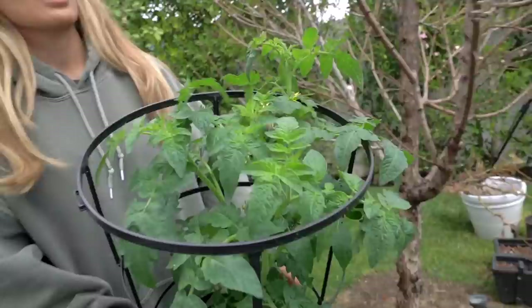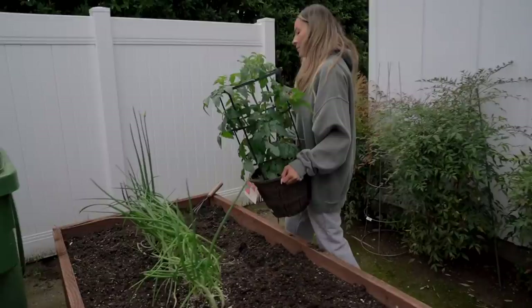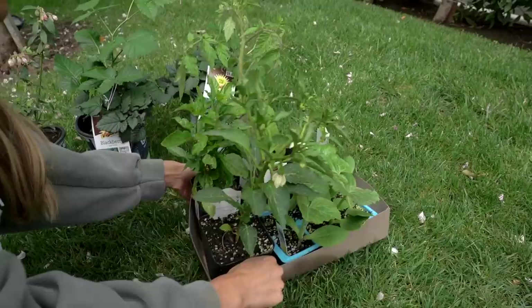These are husky cherry tomatoes — I love me a good husky cherry tomato. We're probably just going to keep this in the same spot, right? It was thriving here. And look at these little babies — let's just take this whole tray over.